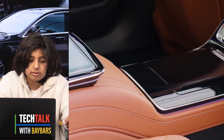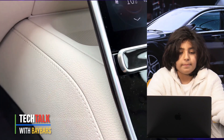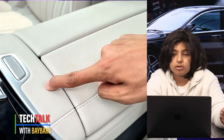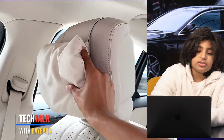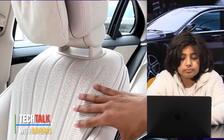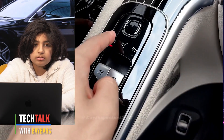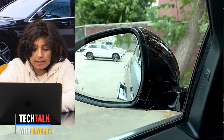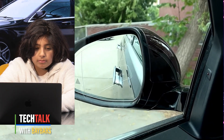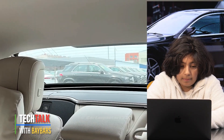For exterior features, you have a driving assistant package, USB pack plus, memory pack, and a parking package with reverse camera — I don't know why the reverse camera isn't standard.